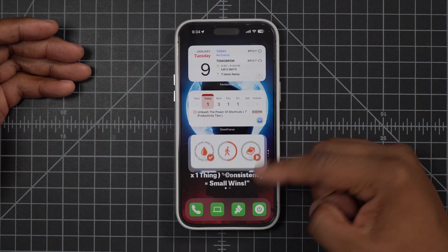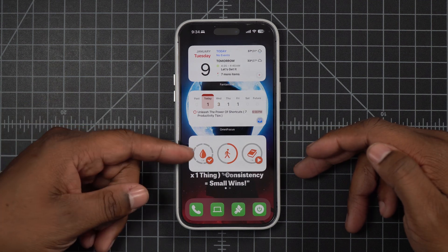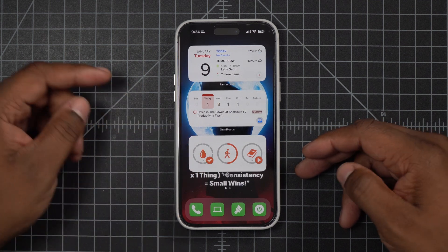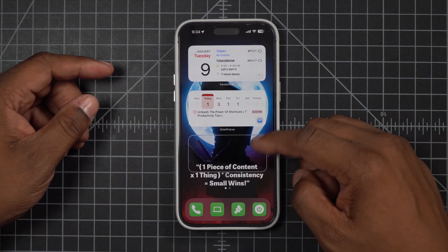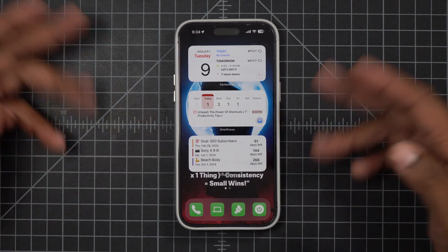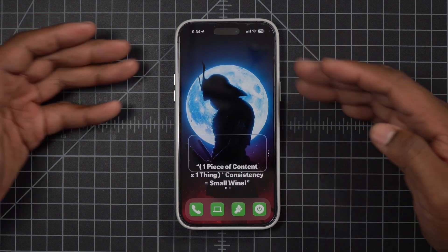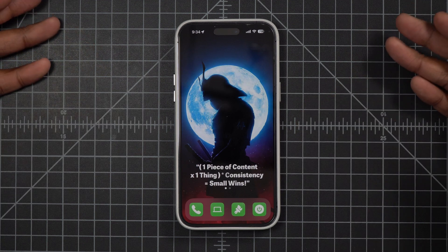My third widget — if we pull down — shows me where I'm at for the day on the three things I want to track: drinking water, getting in 7,500 steps a day, and reading. If I go the other way, that shows me my long-term goals, keeping them in my face. And when I'm done for the day, it's easy to pull down on these and make sure they're going away so I can detach.